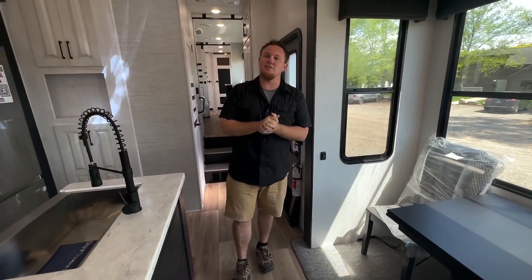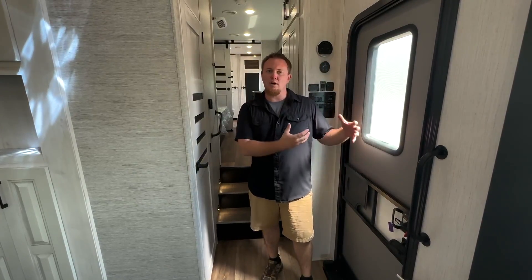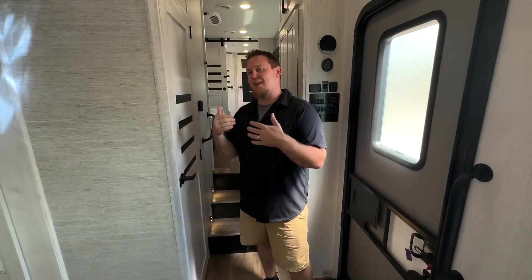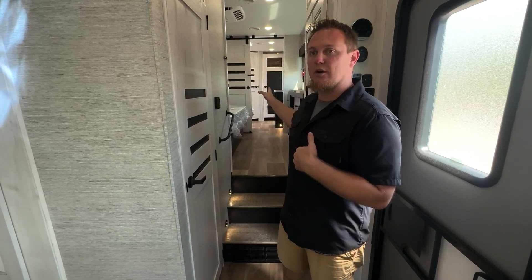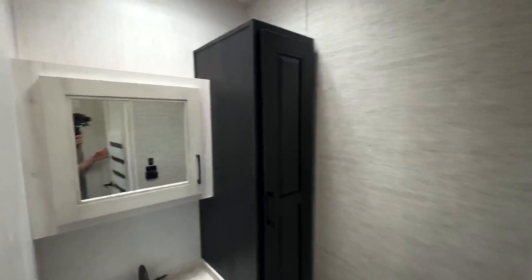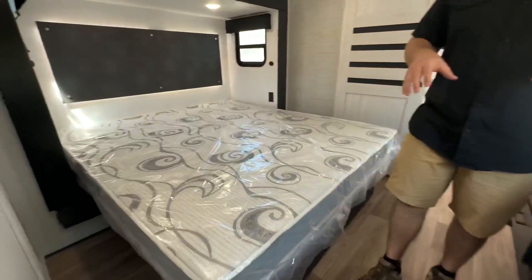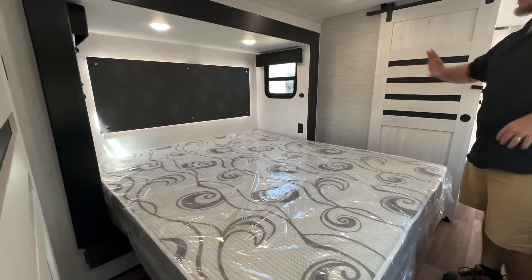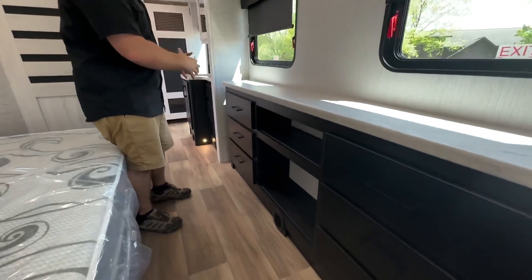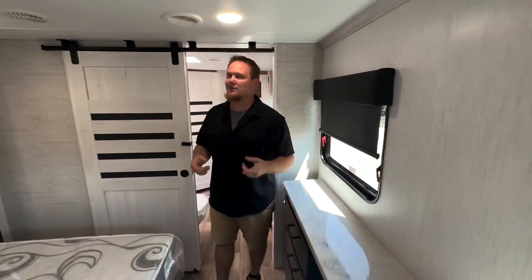We'll head up to take a look at the master bathroom, master bedroom, and the half bath. This front bath model comes with a half bath as well — convenient for guests right across from the entry door, with a ton of storage. Heading up into the master, we get a big king bed slide-out, and across from that king bed we get extra storage and drawers and a place to mount a TV.